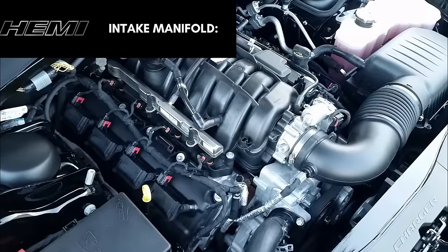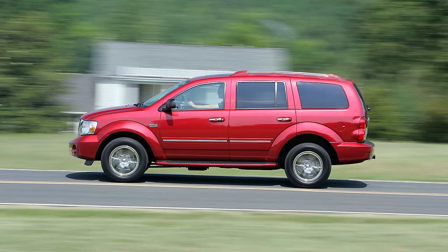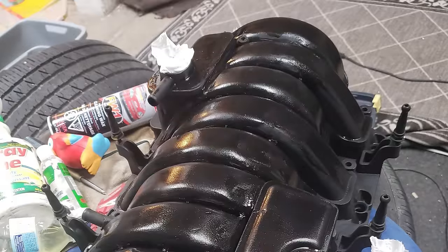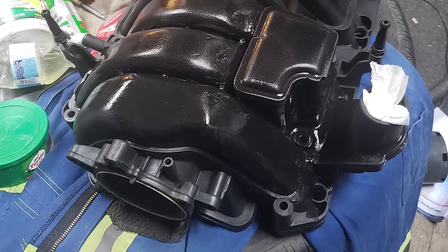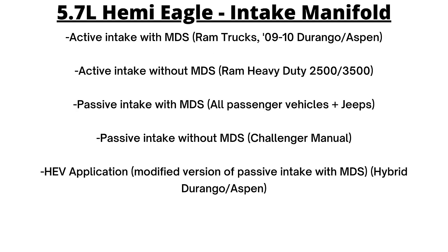The intake manifold was also changed, this time model-specific. The Dodge Rams and 2009-10 Aspens and Durangos used an active intake manifold with a short runner valve to optimize torque and horsepower. At lower RPM, the valve is closed, resulting in improved low-end torque from longer runners. At a higher engine RPM — activated at 4,000 RPM — the valve opens, diverting incoming air into the center of the manifold, creating an intake path that's half as long, resulting in an extra 25 horsepower. All passenger vehicles, Jeeps, and hybrid Aspen and Durango use a passive intake manifold without a short runner valve.